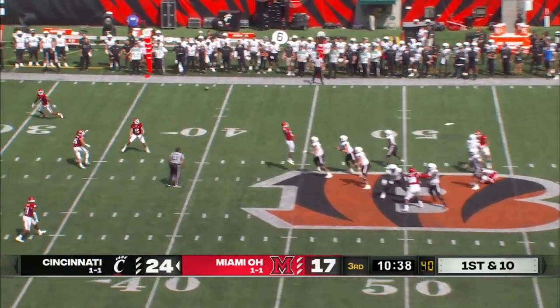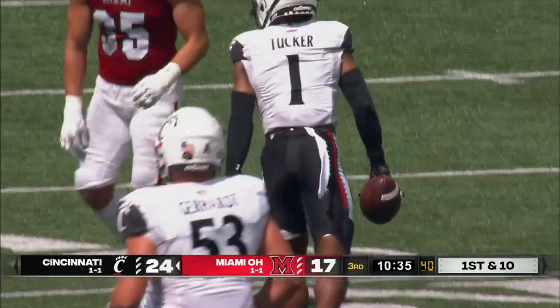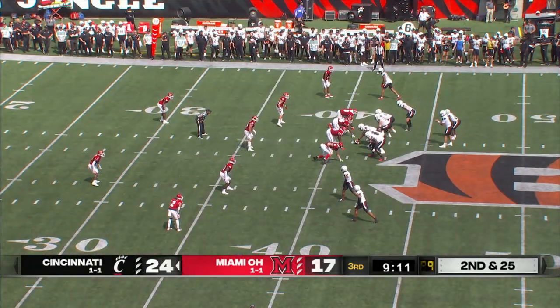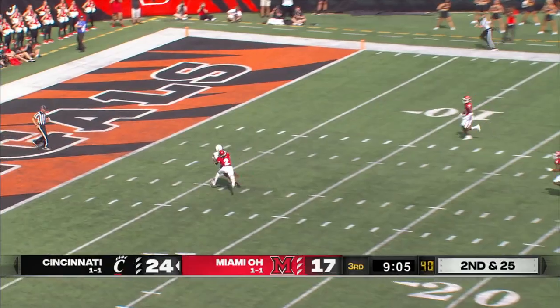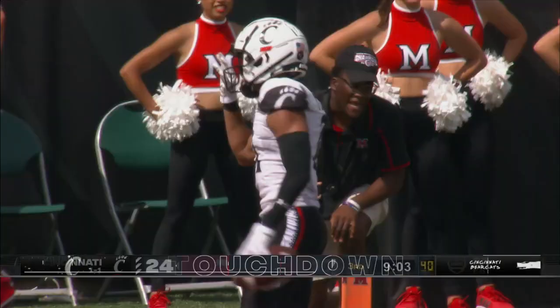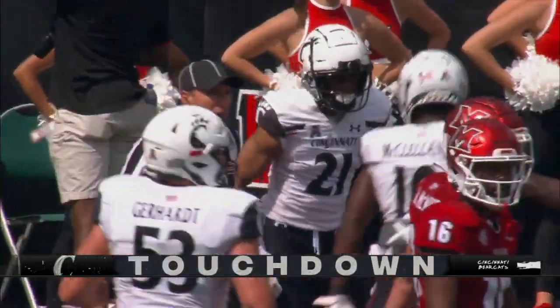Bryant dropping back with a man at his feet, dropped it into the bucket perfectly — completes it to Trey Tucker, a gain of 19. Bryant with an empty backfield, throwing deep over the middle. Got him! Touchdown, Tyler Scott. A 41-yard touchdown connection from Bryant to Scott.